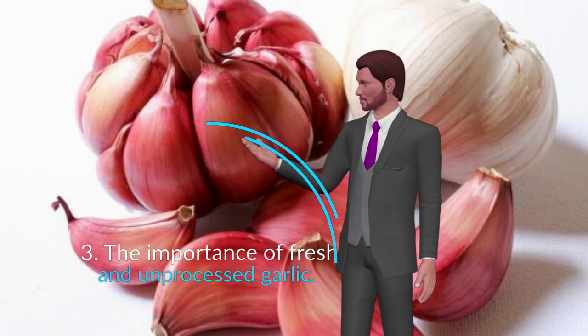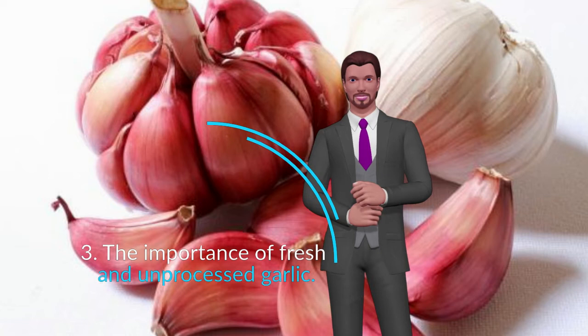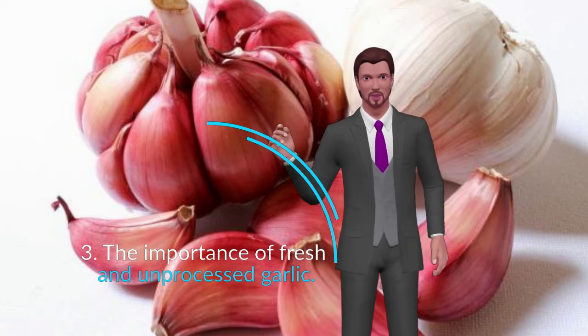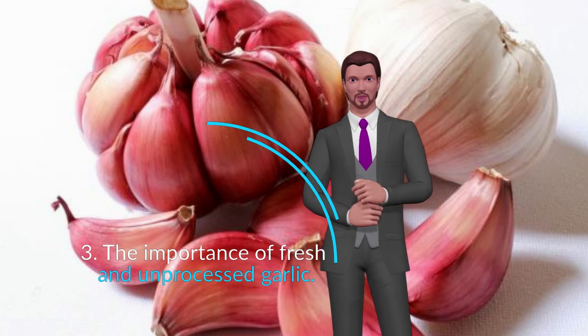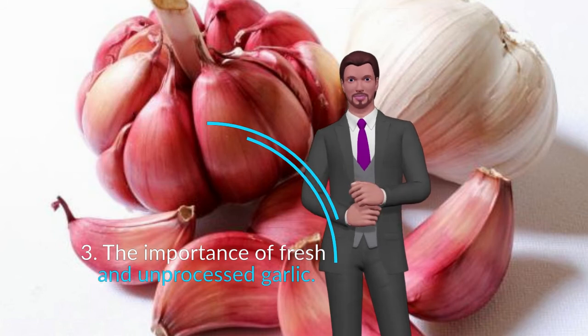The importance of fresh and unprocessed garlic. It's a recurring question: can I use garlic powder? Does the purchased garlic already cut work? My answer is always no. You always have to use fresh and raw garlic — and I mean fresh, raw, freshly peeled — since garlic will keep all its properties until 10 or 15 minutes after peeling.